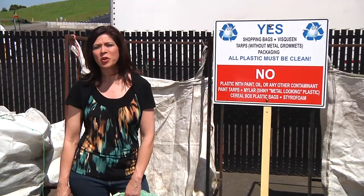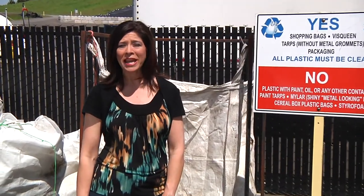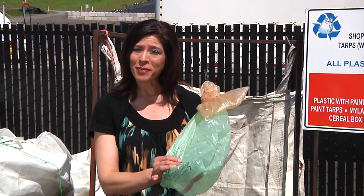Hi, I'm Donna, and for the next few minutes I'm going to be sharing with you some great tips on how to properly recycle your plastic bags.